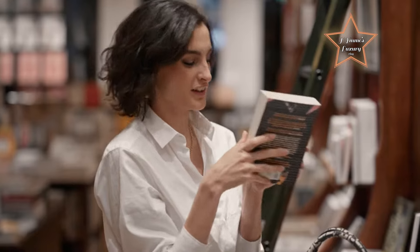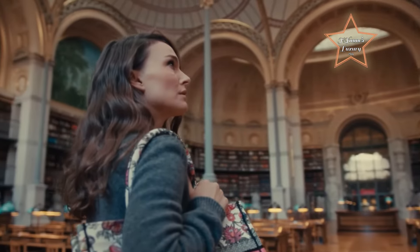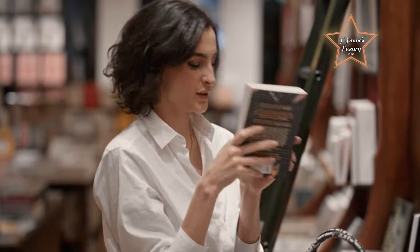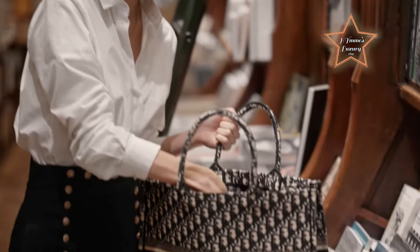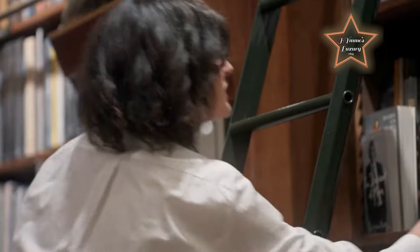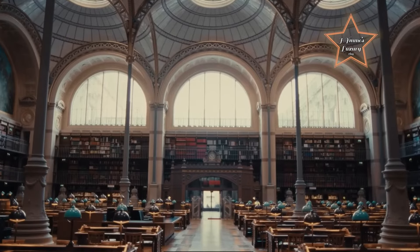Its oversized design and roomy interior make it ideal for carrying essentials on the move, whether for daily errands, travel, or leisure activities. The sturdy top handles allow for comfortable hand-carry, while the open-top design provides easy access to belongings. With its iconic aesthetic and artisanal craftsmanship, the Dior Book Tote effortlessly combines luxury and practicality, making it a coveted accessory for fashion enthusiasts seeking statement style on the go.